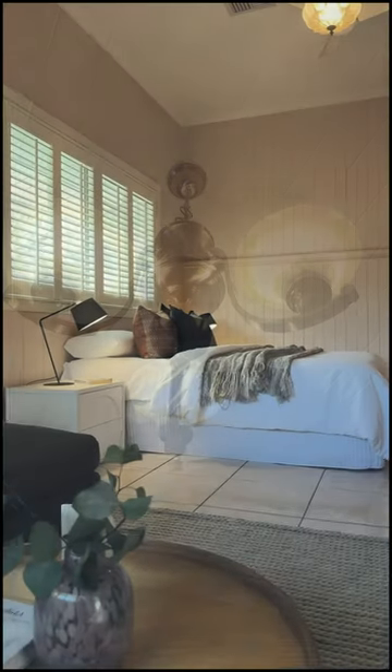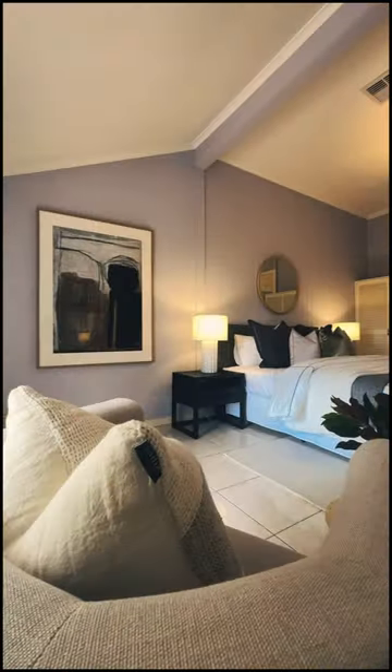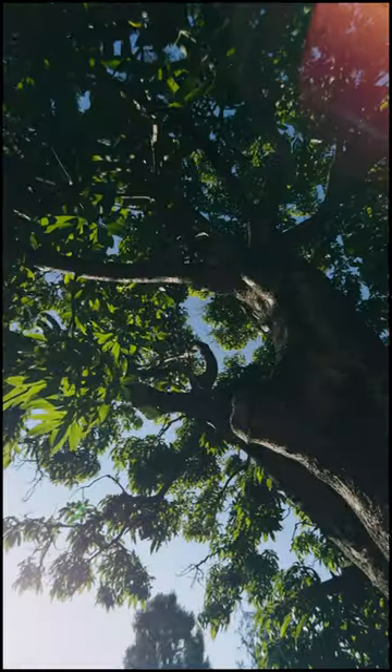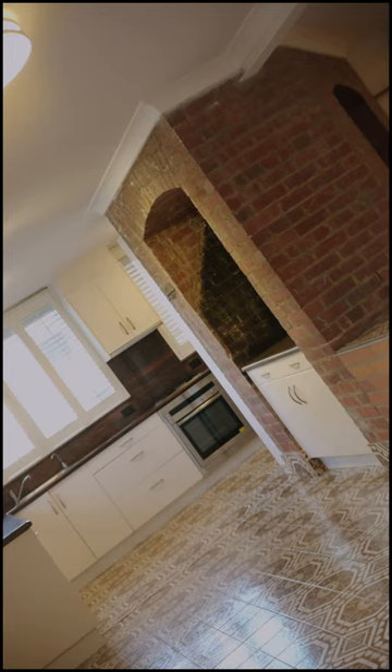12-foot ceilings throughout all of the bedrooms, lots of zones of living, and because of their Italian heritage you've got these beautiful Italian tiles. There's a northeast-facing veranda on the top floor, and downstairs you also have complete dual living.